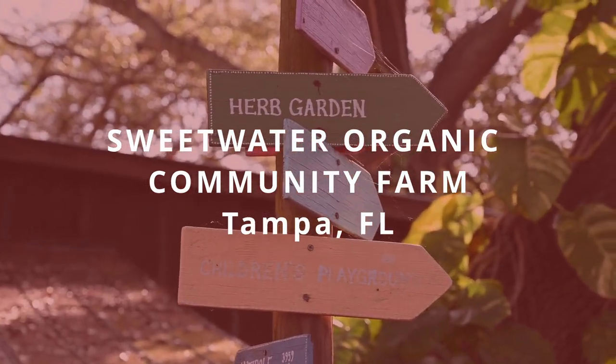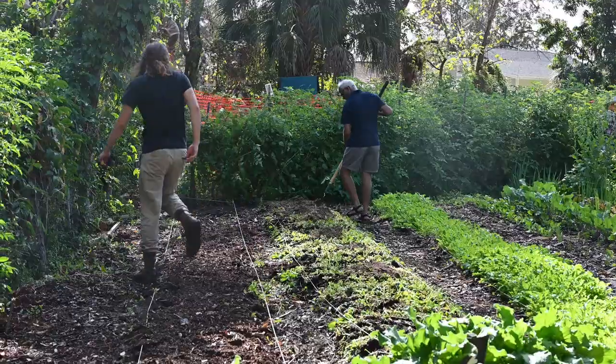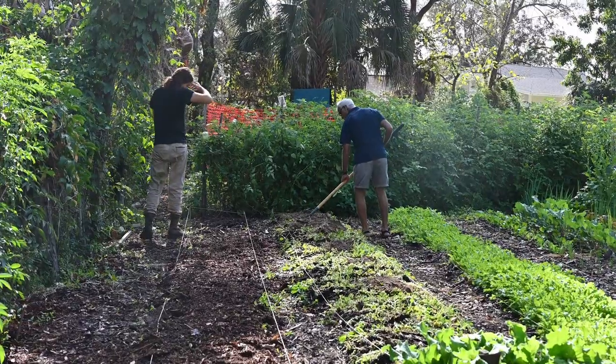Sweetwater is Florida's oldest community-supported agricultural farm. We're 100% volunteer run and we do everything by hand. Every Sunday is our volunteer day and we have somewhere between 10 to 50 volunteers that come every Sunday, 9 a.m. to 12. The mission of Sweetwater Organic Community Farm is really to share the growing experience with the community and get more people connected to where their food's coming from.